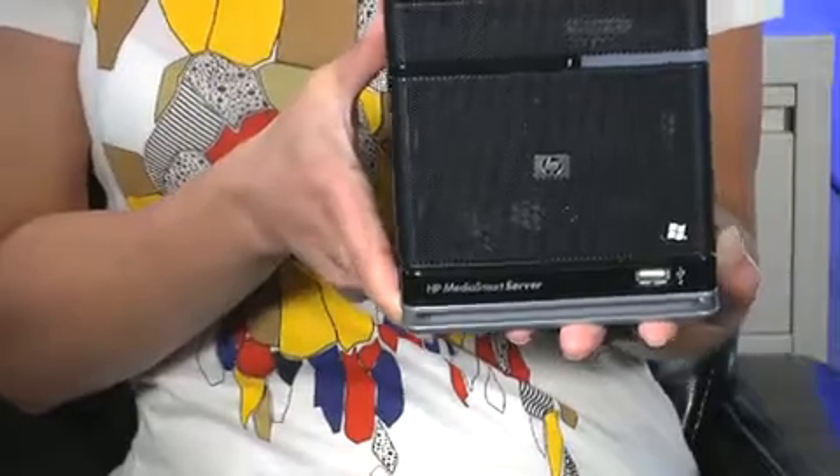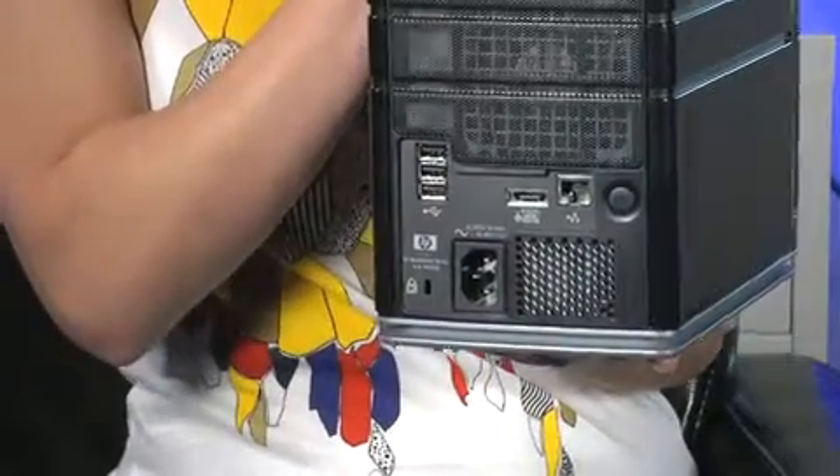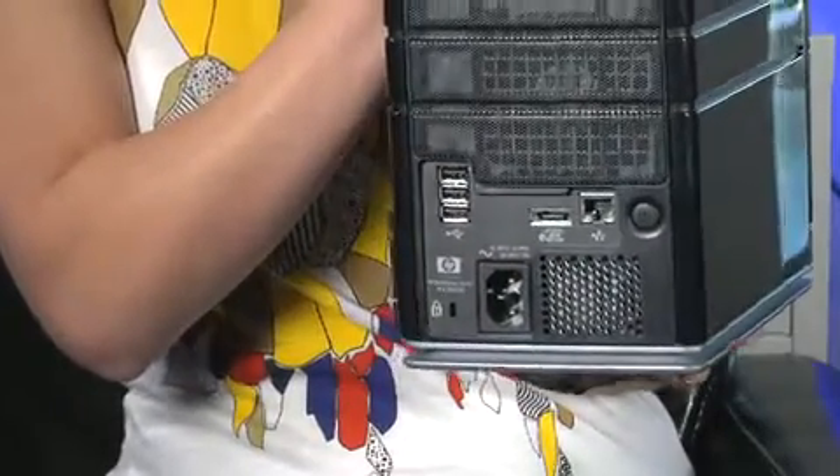When we got home from the road trip, we had a pile of boxes waiting for us. In one box was a shiny new HP MediaSmart server — HP is sponsoring this episode. Let's take a look at the ports available on the MediaSmart server. The front has a single USB port, but the back has three more. It also has a gigabit Ethernet port and, nicest of all, an eSATA port.